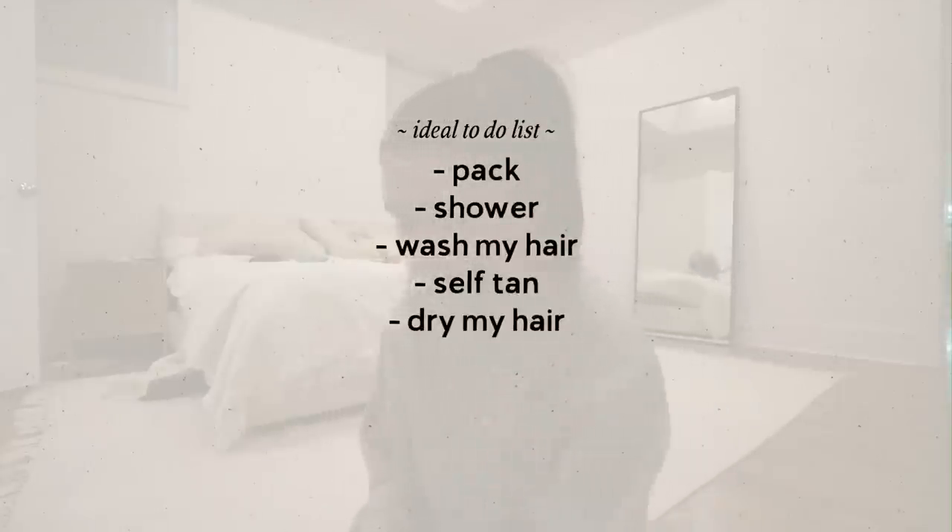The thing with traveling with a baby is I should have started two days ago. She's just gone to bed and now we're in packing mode. I have too much loaded on my plate tonight — ideally I'd like to pack, shower, wash my hair, self-tan, and put on press-on nails, but we also need to get up at 4:30, so we need to go to bed early. I took everyone's advice and got new toys she's never seen before — not just for tomorrow's four-hour flight but also for the long Australia flight.